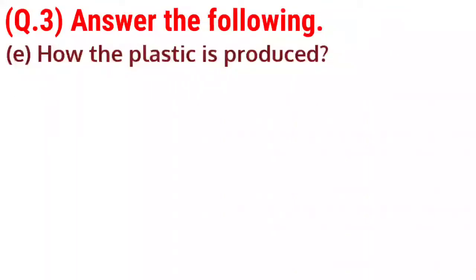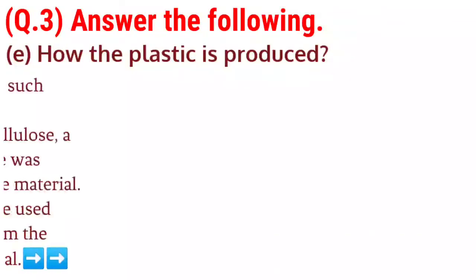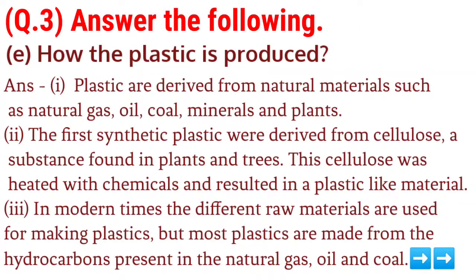E. How is plastic produced? Answer: 1. Plastics are derived from natural materials such as natural gas, oil, coal, minerals and plants. 2. The first synthetic plastics were derived from cellulose, a substance found in plants and trees. This cellulose was heated with chemicals and resulted in a plastic-like material. 3. In modern times, different raw materials are used for making plastic, but most plastics are made from the hydrocarbons present in natural gas, oil and coal.